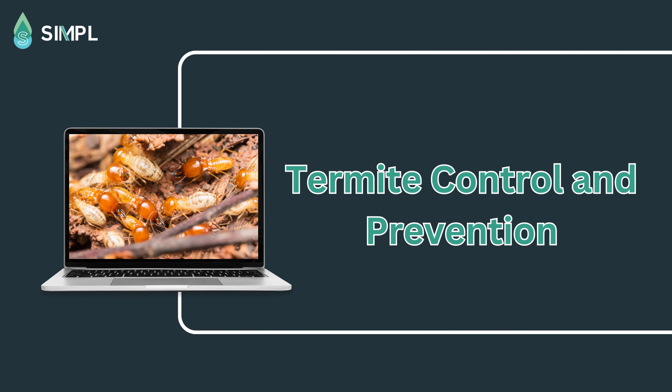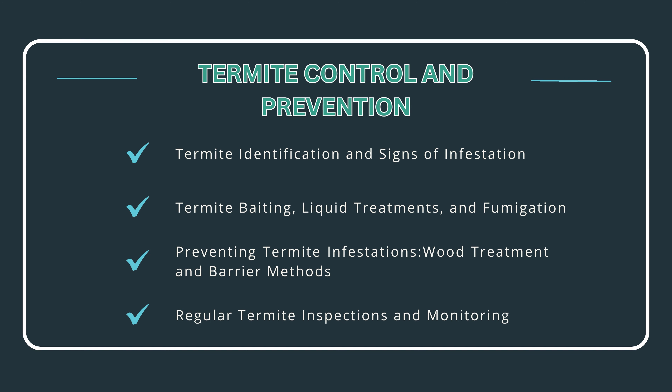In this lesson, let's discuss termite control and prevention. Topics include termite identification and signs of infestation, termite baiting, liquid treatments, fumigation, preventing termite infestations, wood treatment and barrier methods, and regular termite inspections and monitoring.